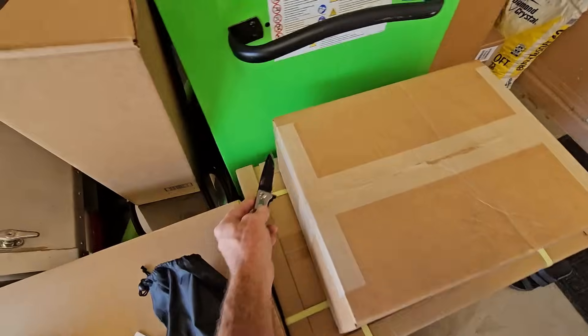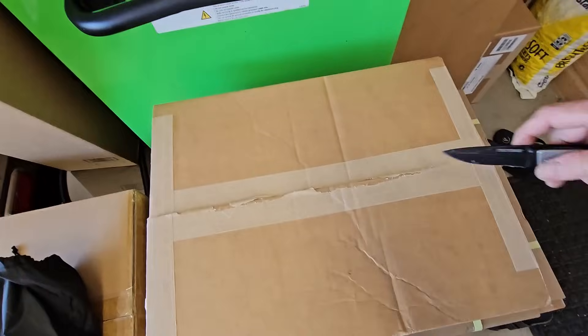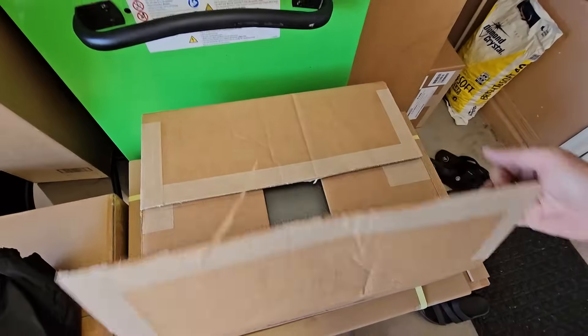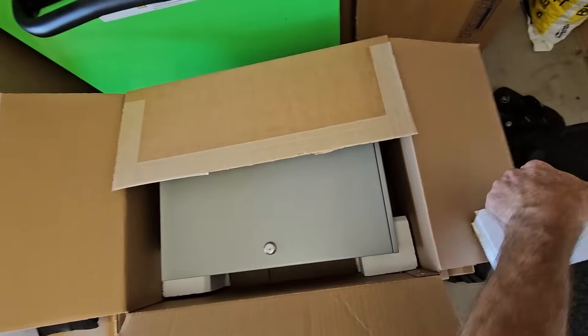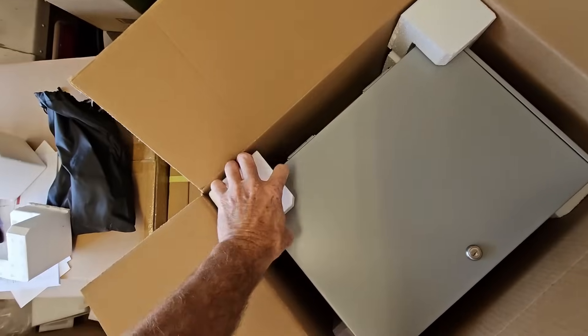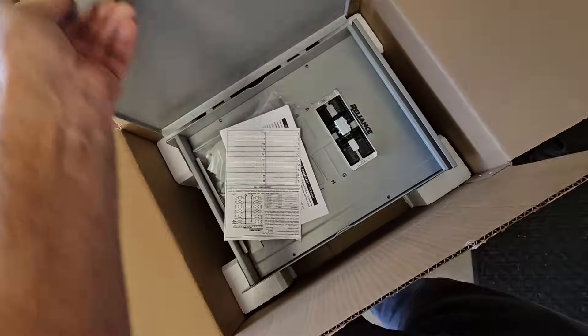The last box we need to open today is from Reliance Control — this is going to be our sub-panel and disconnect. Even though Reliance makes this, they are working in conjunction with Blue Eddie's designs.